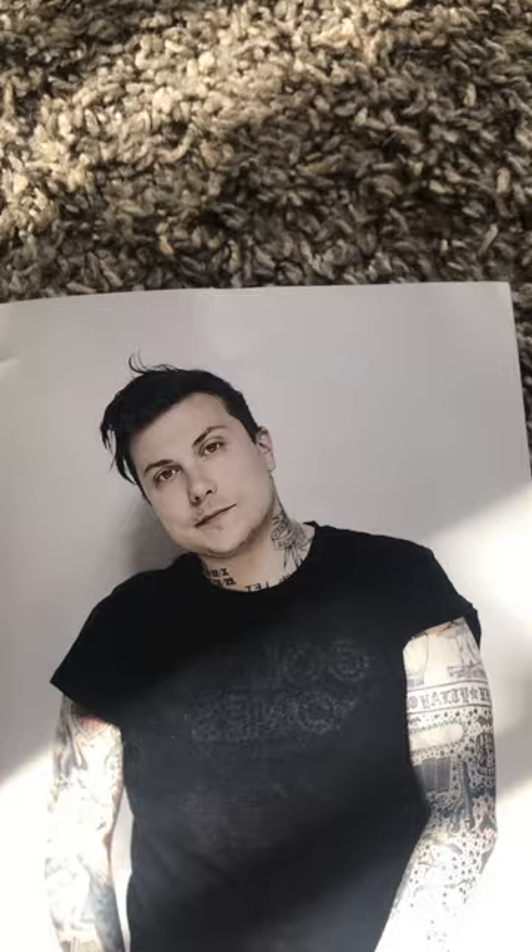Don't even get me started on this picture, okay. Obviously this one's an 11. First of all, I don't even know where to start. Let's go from the top down. His hair — I mean, it's doing the greasy rat thing, but it doesn't look that bad. Eyebrows — honey is slaying the game with those brows.